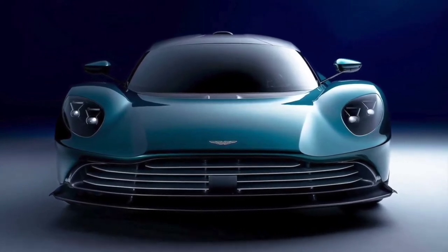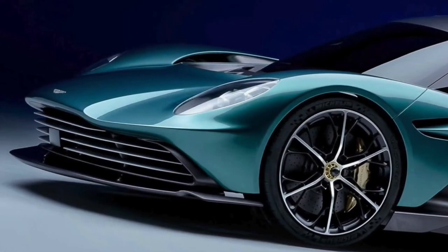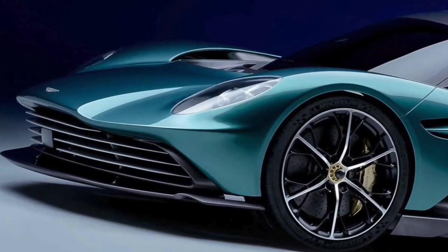The Valhalla's center tub is also made of carbon fiber, and its dihedral doors will emphasize the unusual aspect of the vehicle even more.